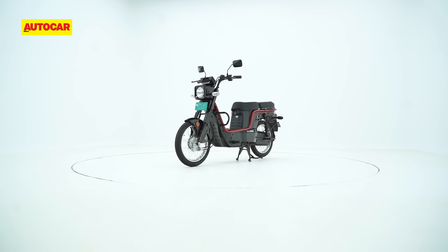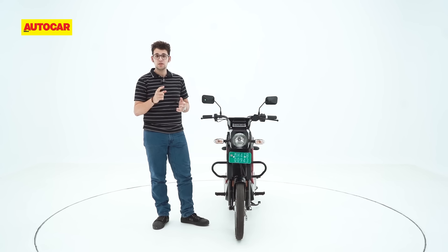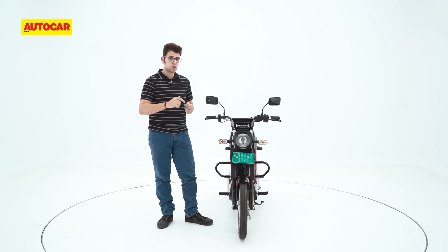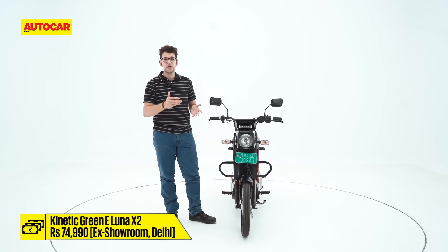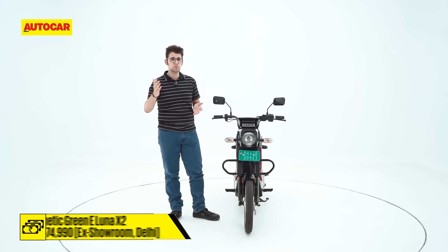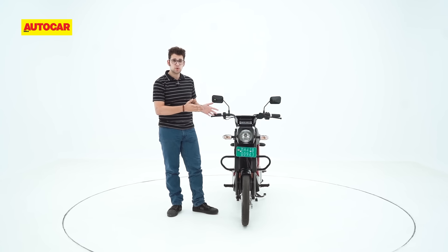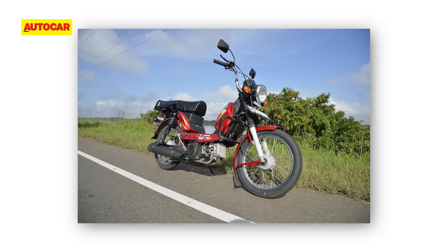To sum up, the Kinetic Green eLuna is a simple and utilitarian two-wheeler, much like its ancestor. But there is one crucial difference. Where the original Luna was much more affordable than a motorcycle, that is no longer the case. At Rs. 74,990, it not only costs about Rs. 10,000 more than the likes of the Honda Shine 100 and the TVS Radeon, it is vastly more expensive than its chief rival, the TVS XL 100, which starts at Rs. 45,000.